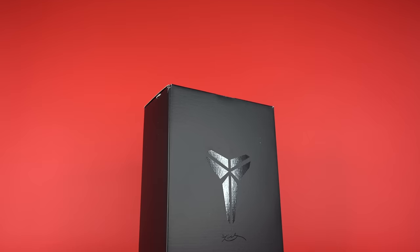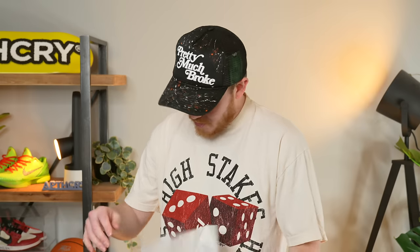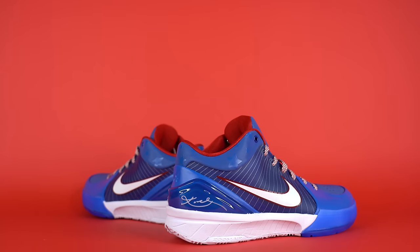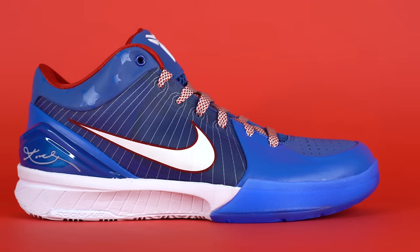If you guys want to grab these through places like StockX or Goat, I've made sure to leave affiliate links through the YouTube Shopping tab on your screen. This is the Kobe 4 Pro Tro Philly. These are pretty clean. The Kobe 4 is not my favorite Kobe silhouette, but the Philly colorway is fire, especially living in Philly — you've got to rep the Philly colorway.